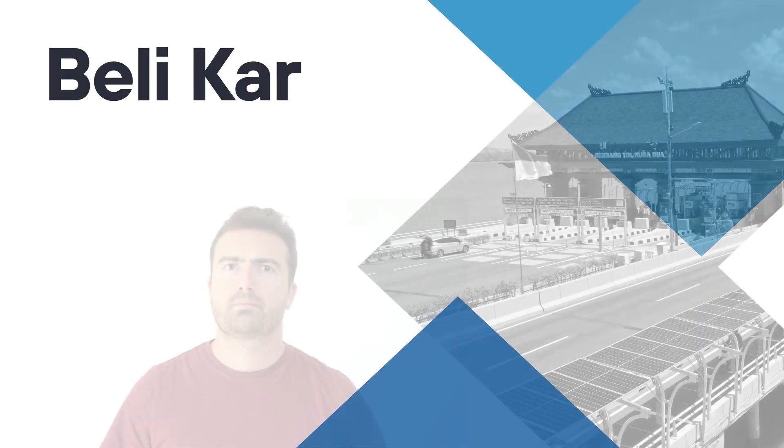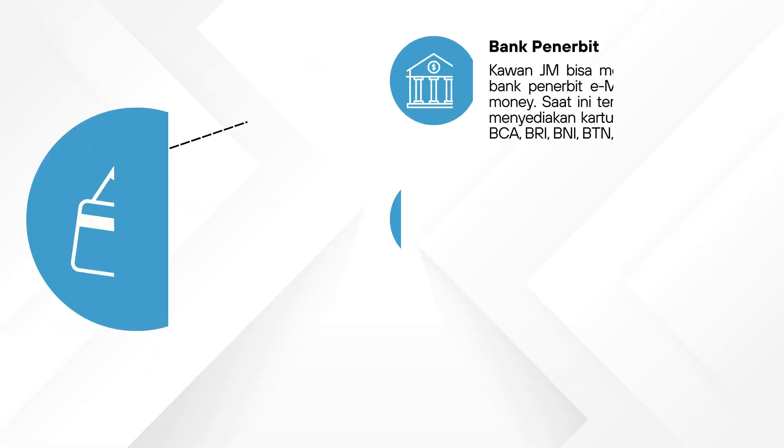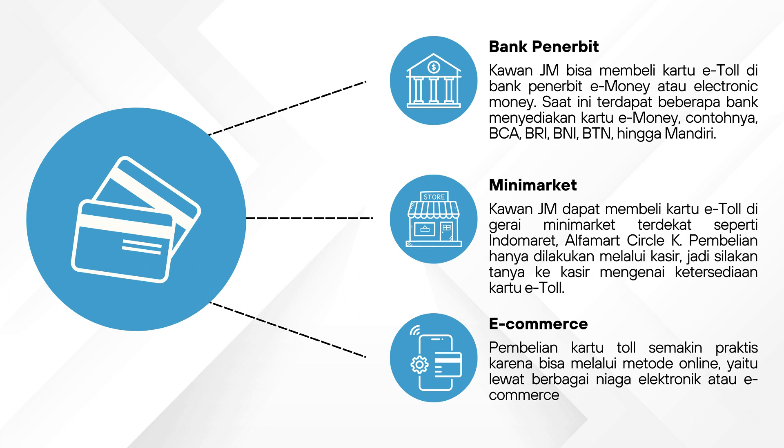Where can you buy an electronic money card? There are some options available. First, buy it at the bank. Second, buy it at the nearest convenience store such as Indomaret, Alfamart, and others. Third, you may buy it on your favorite e-commerce platform such as Tokopedia, Shopee, and others.